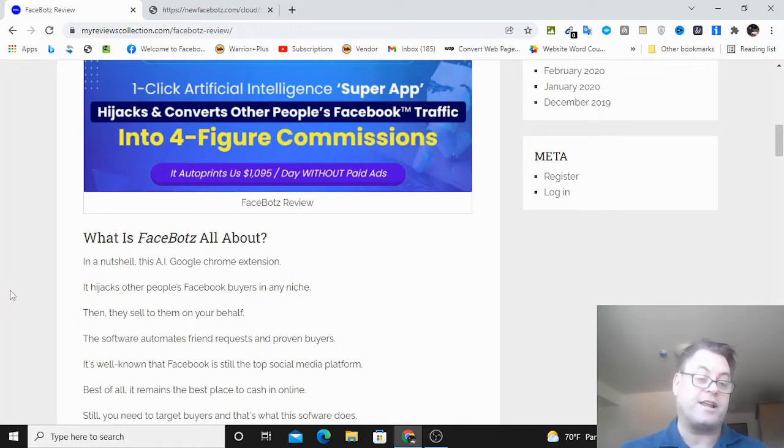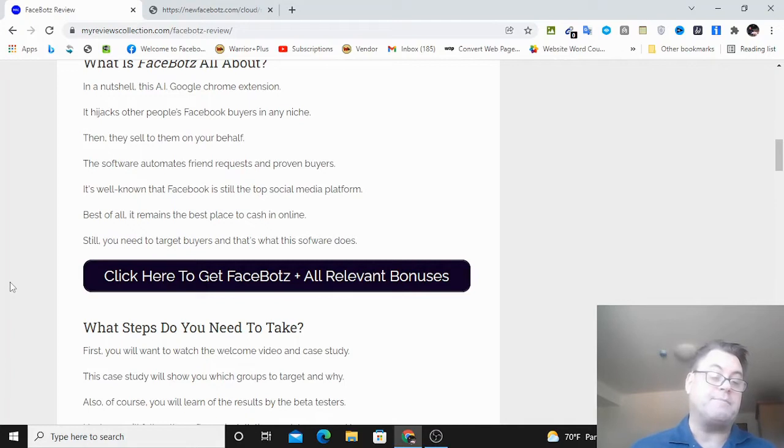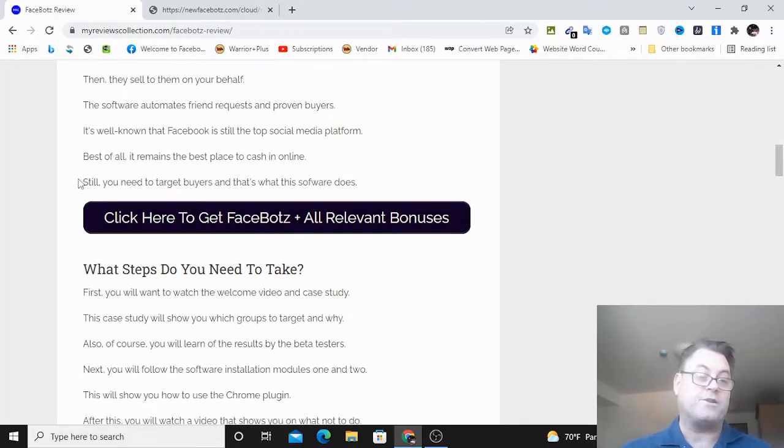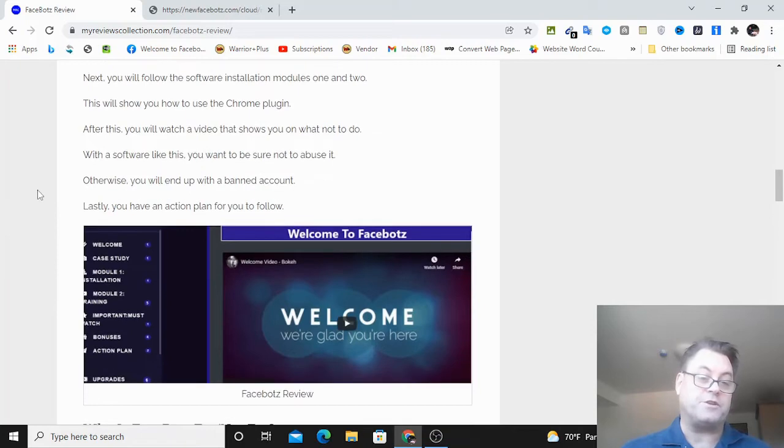This is a free traffic method involving Facebook. It's going to automate the process of finding buyers on Facebook by way of a Chrome extension, as well as specific training you need to follow to achieve these results. It's a unique method - I've never seen it taught this way. People always tell you how great Facebook is for marketing, to go to Facebook groups and target buyers, but you need a system in place. They not only have training but also a Chrome extension to automate the whole process.